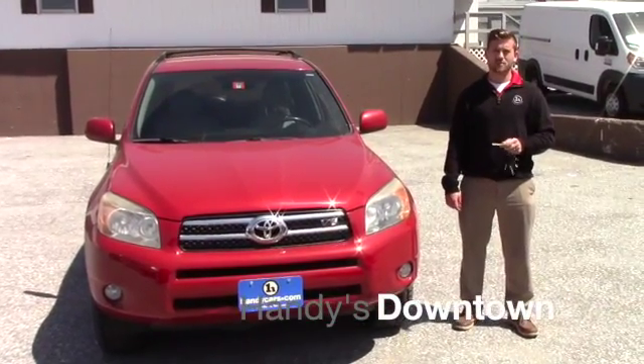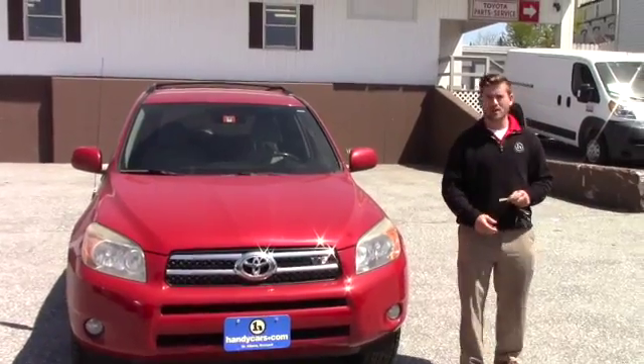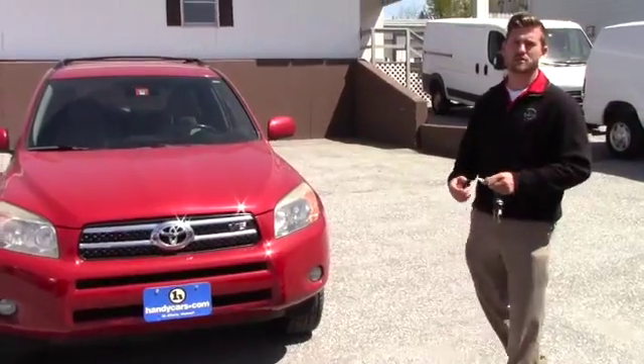Good afternoon, Michaela. This is Terrence here at Hindley's. I just want to do a quick video for you on this 2007 RAV4 Unlimited that you inquired about. I'm going to go over a few options and hopefully it's everything you expect it to be.